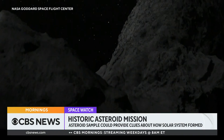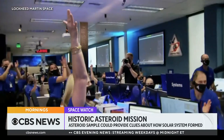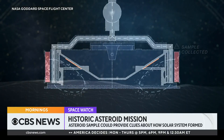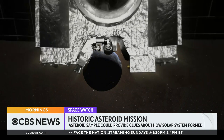Then finally, dodging boulders, it briefly plunged its arm into a small crater. And we have touchdown! Like a vacuum cleaner, the spacecraft sucked up asteroid rocks and dust — about a half pound's worth — and locked it away for the 1.2 billion mile journey back to Earth.